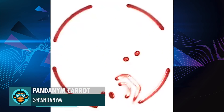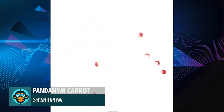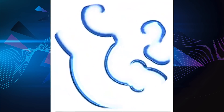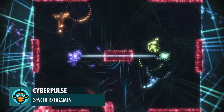Worked a bit on that Reaction Diffusion Experiment by Pandium. Slam Viruses into Firewalls and Slam Firewalls into Viruses by Cyberpulse.